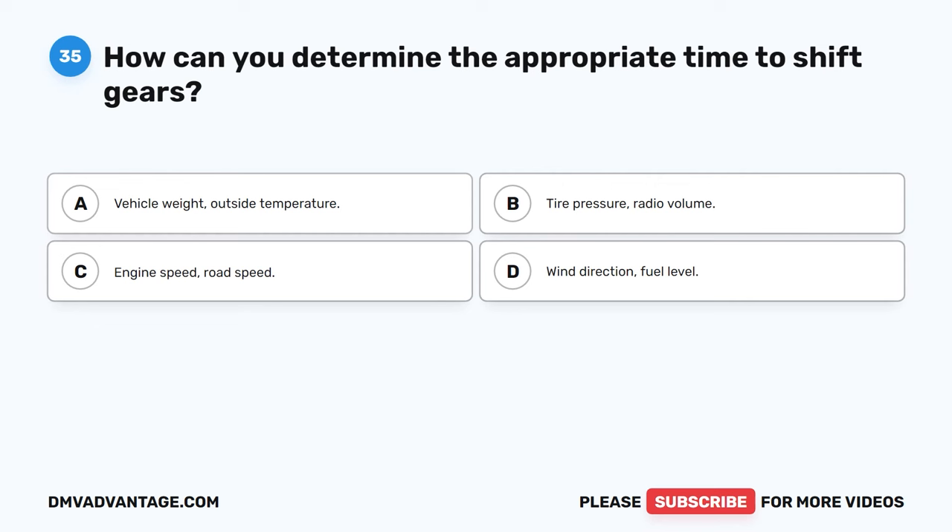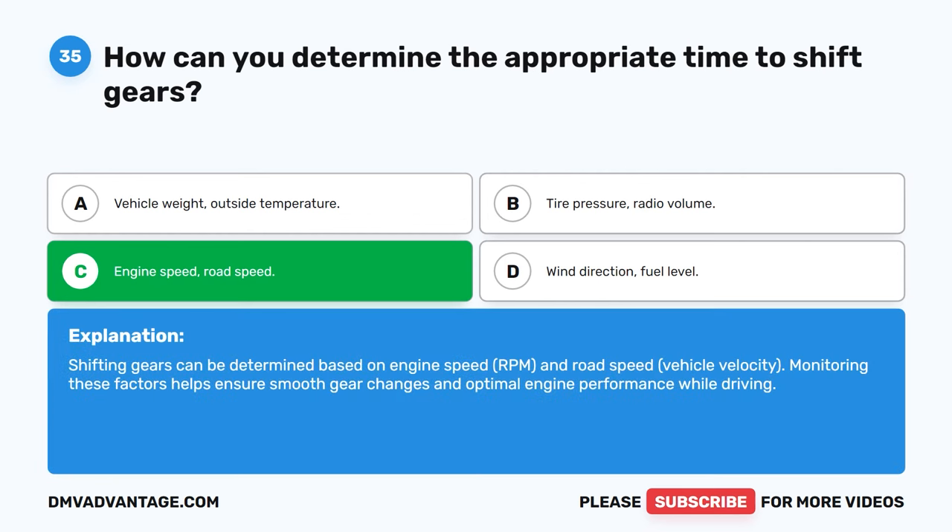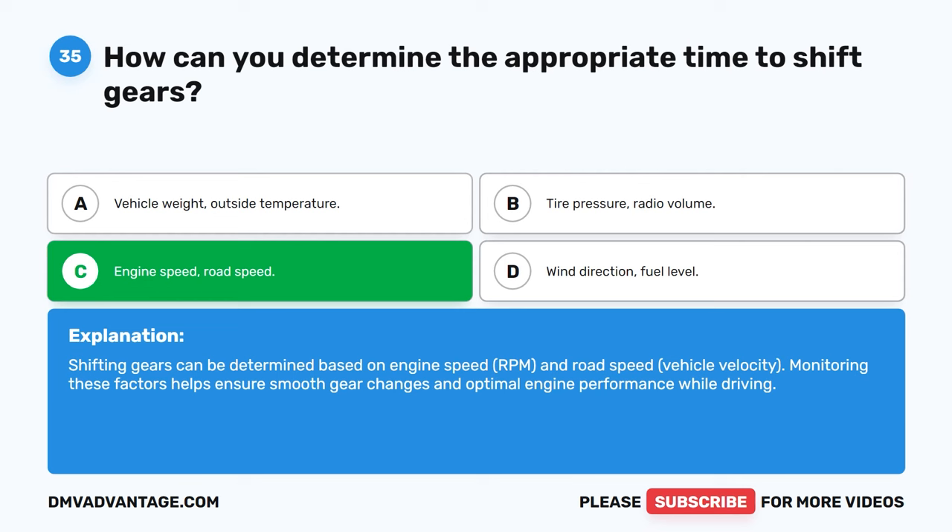Question 35. How can you determine the appropriate time to shift gears? A. Vehicle weight, outside temperature. B. Tire pressure, radio volume. C. Engine speed, road speed. D. Wind direction, fuel level. The correct answer is C. Shifting gears can be determined based on engine speed (RPM) and road speed (vehicle velocity). Monitoring these factors helps ensure smooth gear changes and optimal engine performance while driving.